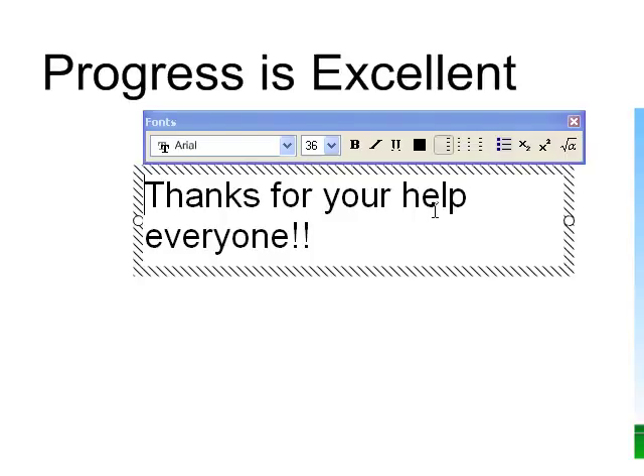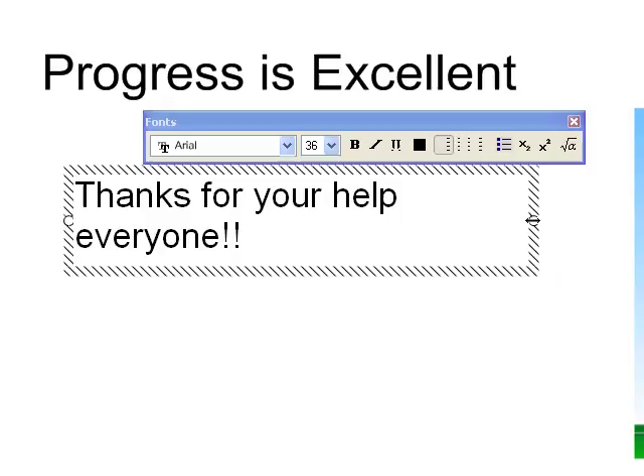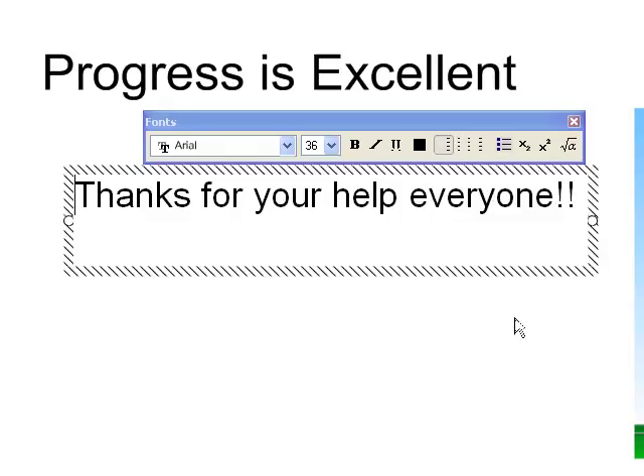Thanks for all your help as well. I appreciate you messaging me and letting me know when you don't understand something, or when a question isn't working. I especially appreciate people who aren't afraid to trailblaze. So thank you very much, everybody.